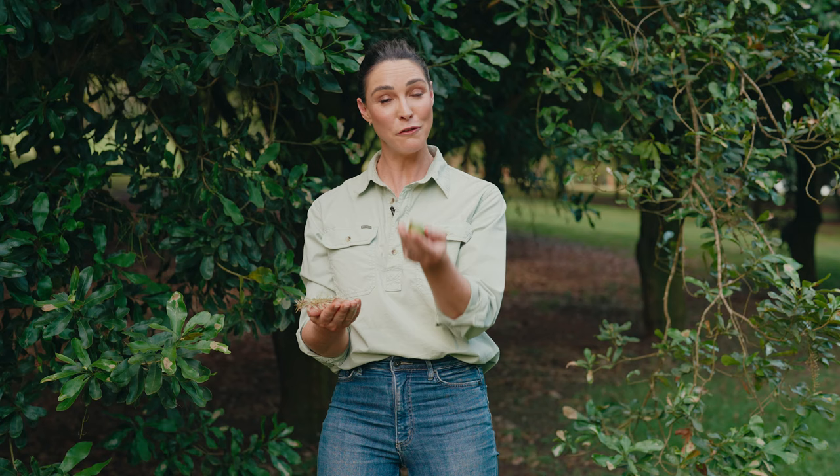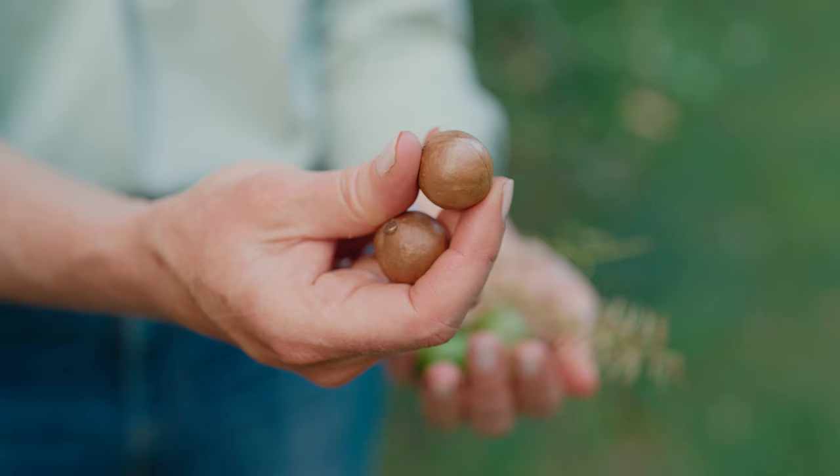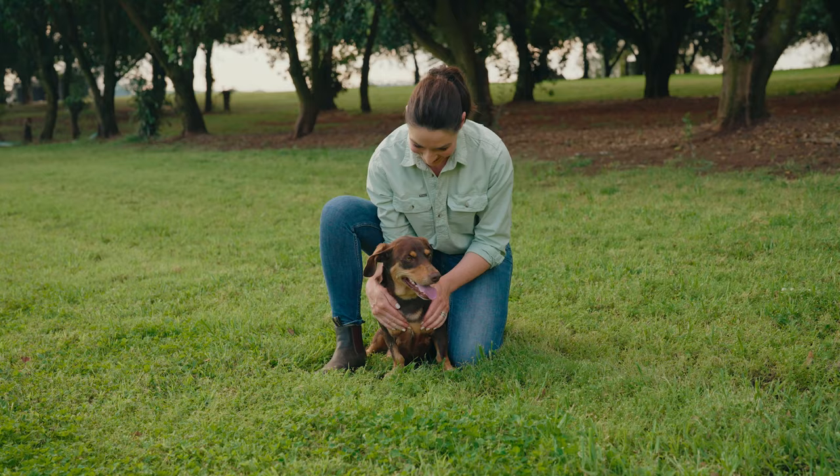So there is a husk, a shell, and then a kernel. When they're like this and they fall on the ground, that means they're ready, so we harvest them then — we take the husk off on our farm and we're left with our kernels in shell.